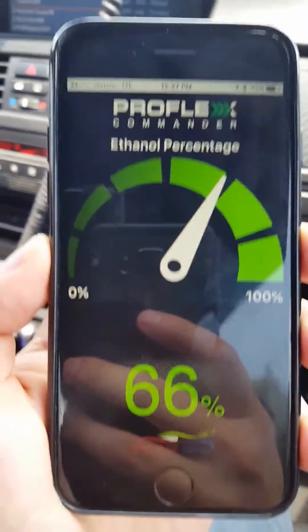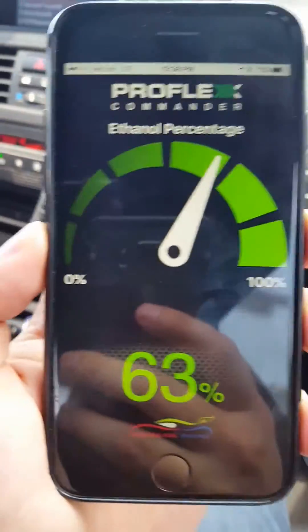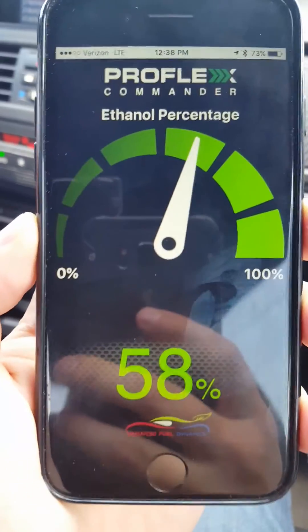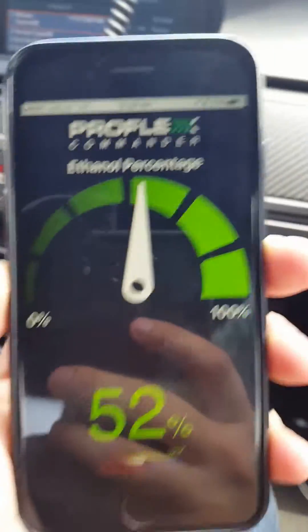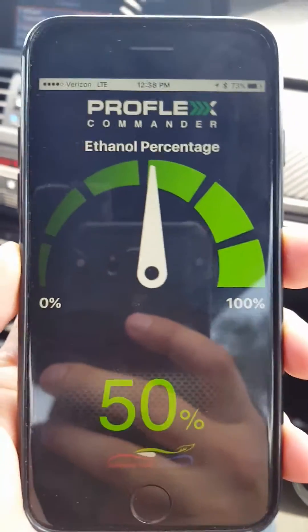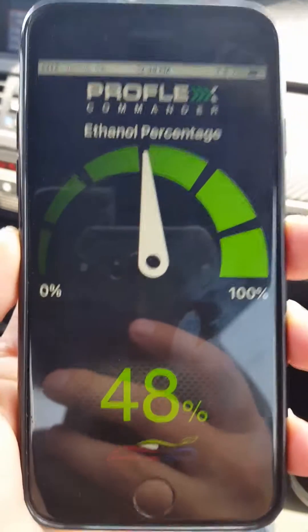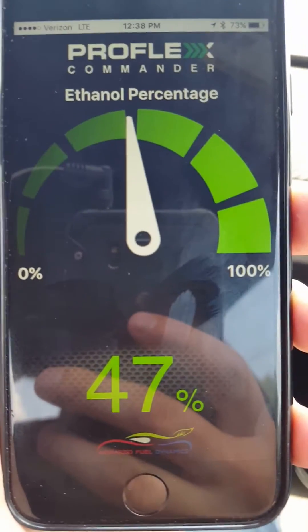Just filled up with pump gas and our ethanol percentage is dropping as the ProFlex commander is reading what our actual ethanol percentage is now. We're at 75% and dropping like a rock. That was pretty low — dropping, dropping, dropping. Yeah, the tank is pretty low.